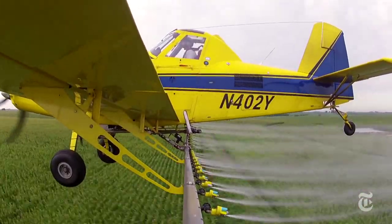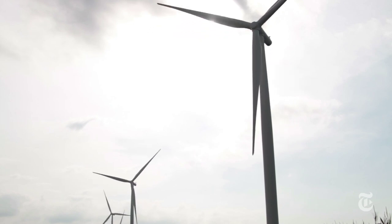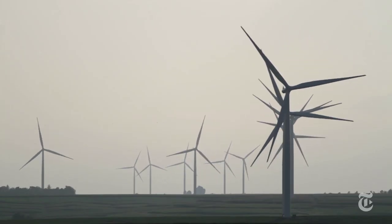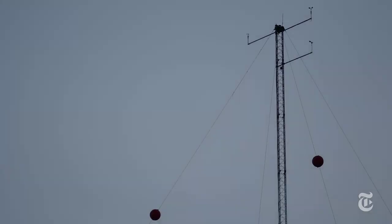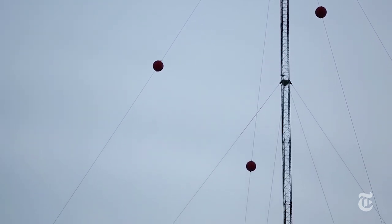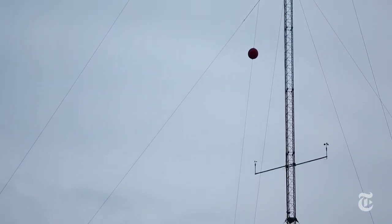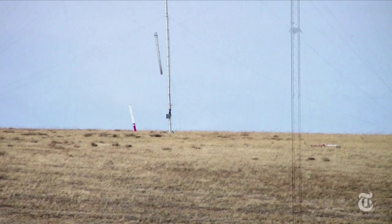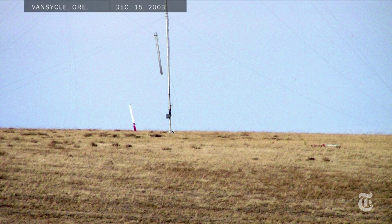So those big blades — 80-foot blades spinning 100 miles an hour — those have a hazard obviously within themselves, but the biggest hazard to us is the MET towers. A MET tower is a meteorological tower used by an energy company to track wind in a particular zone and determine if it's a good site for a wind turbine. Five people, three ag pilots, have died in collisions with MET towers since 2003.